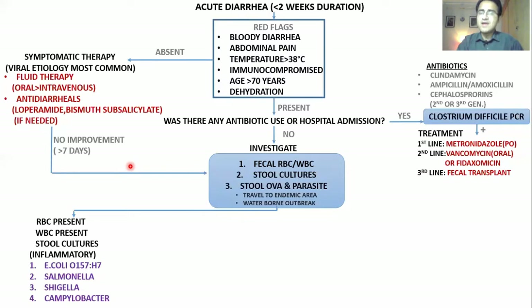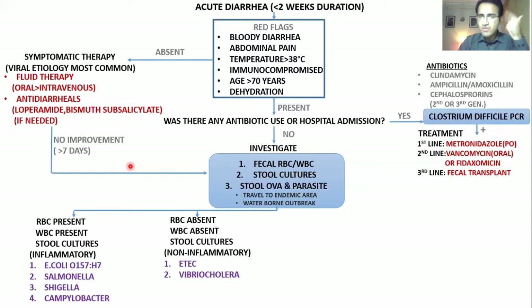Sometimes results show RBCs absent and WBCs absent, meaning this was not an invasive organism — it was non-inflammatory. The organism was not eroding or invading gut walls. It was most probably a toxin produced by certain bacteria causing watery, non-inflammatory diarrhea. Organisms causing this include enterotoxigenic E. coli, Vibrio cholerae, Bacillus cereus, Clostridium perfringens, or Staph aureus toxin.